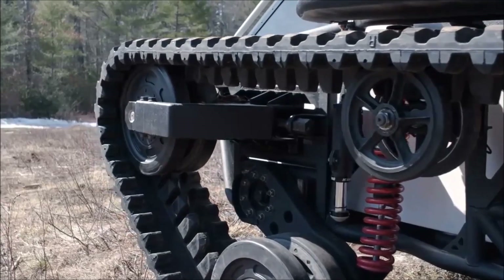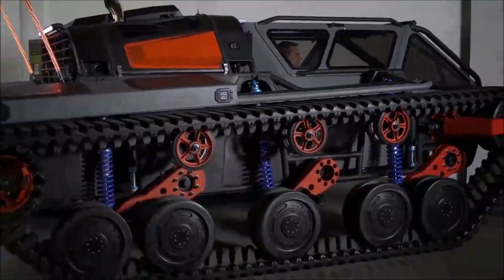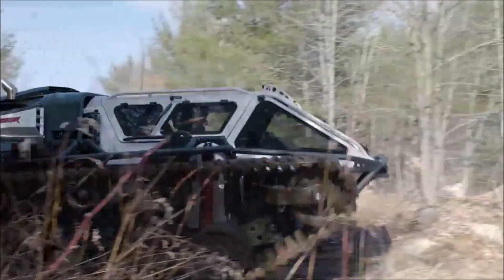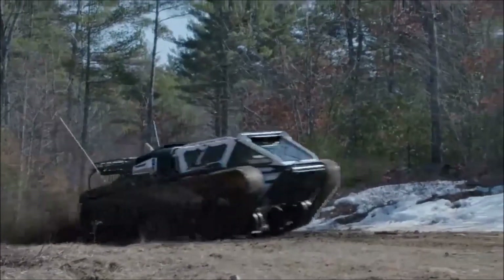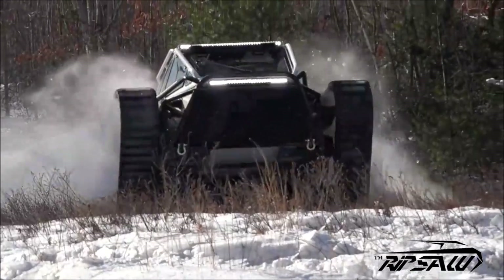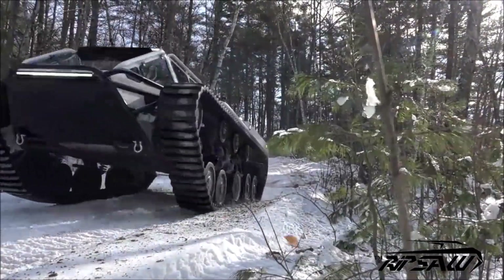Number 11: the Ripsaw. Although you may easily forget the name of the Howe and Howe EV3-F4, you won't likely forget the vehicle itself. This incredibly fast tracked vehicle can provide speeds up to 55 miles per hour, making it the world's fastest dual tracked vehicle. Engineered as an extreme all-terrain tracked vehicle, this unit was made for high speed with up to 1500 horsepower.